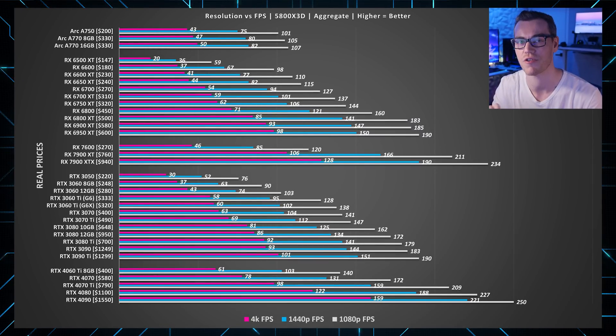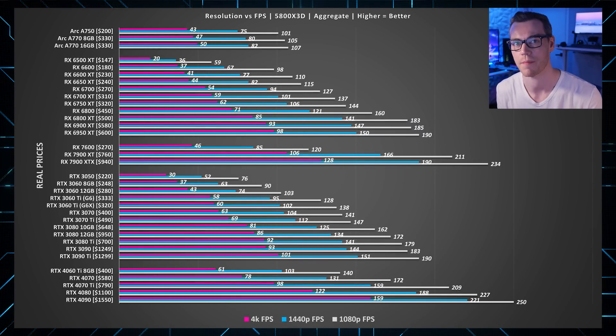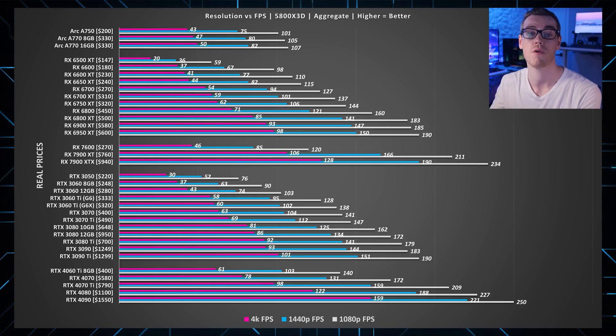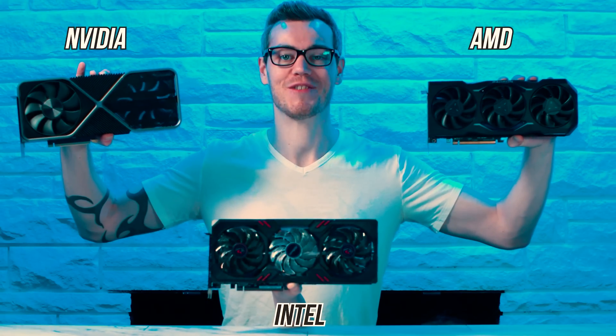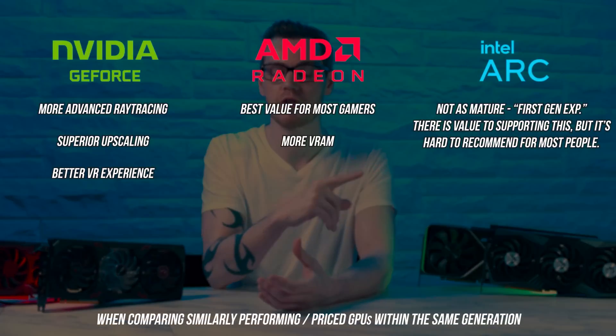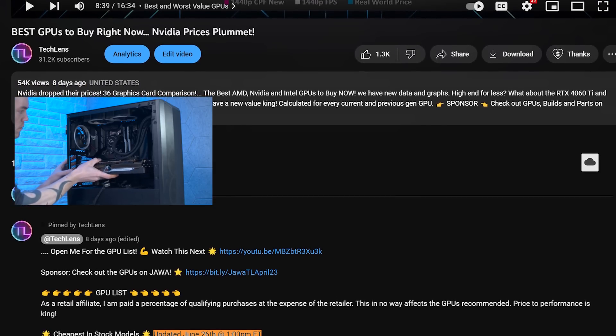This is our most recent benchmark data for all current and previous generation GPUs, which should help you determine which cards are more powerful between manufacturers in rasterization or pure gaming performance, and to learn the real differences between Nvidia, AMD and Intel GPUs. You can check out this video where we break down the real reasons to go for one manufacturer over another, because it's not as simple as you might think. Don't forget to come back during the event and check out the pinned comment below for updated best deals, and share this video with people who you think will appreciate it. Share, like, subscribe — they are always appreciated, and I hope you have an amazing day.